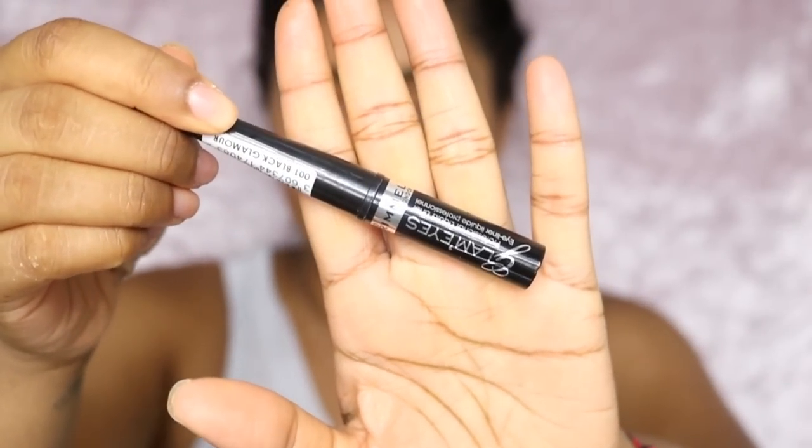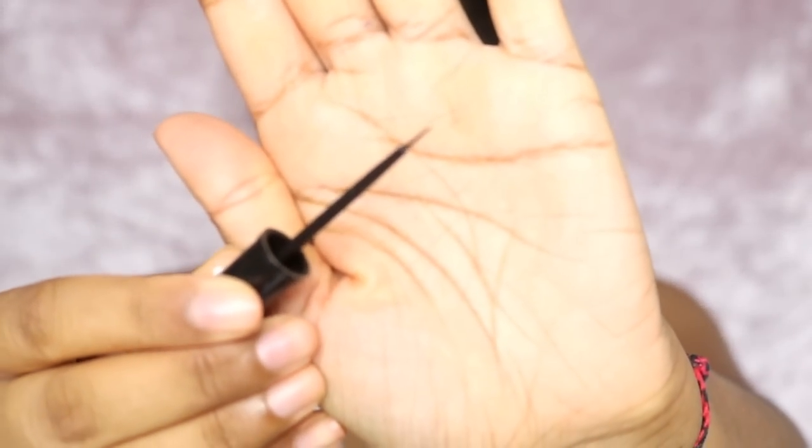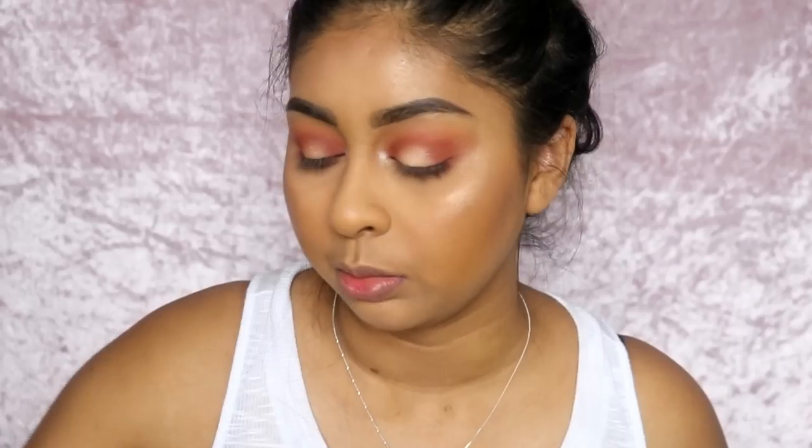My top drugstore eyeliner is definitely the Rimmel Glam Eyes liquid liner. I rarely make a mistake with it because the brush is so precise and so thin. If you're looking for a really super black, super precise liquid eyeliner that's easy to use, I definitely recommend that one.